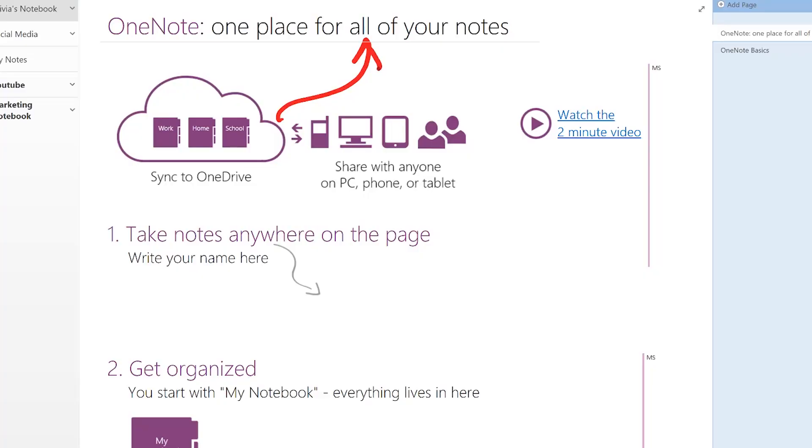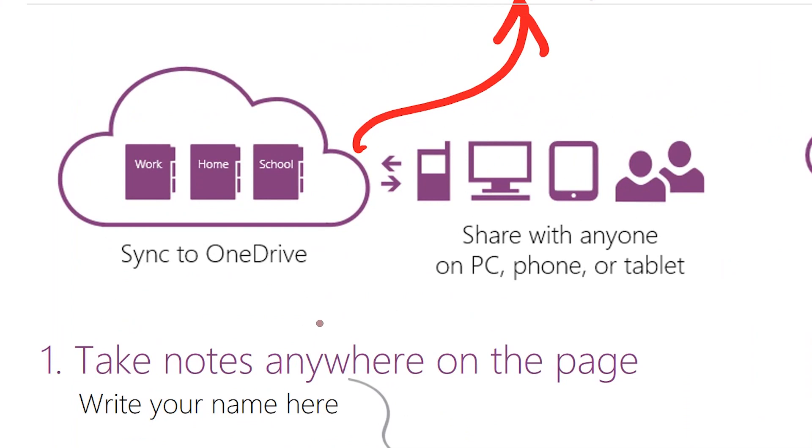As it says here on the page, you can store your OneNote notebooks on OneDrive. But if you don't have access to OneDrive in your organization and you're using a PC, you can store your OneNote notebooks on SharePoint or on your network drives.